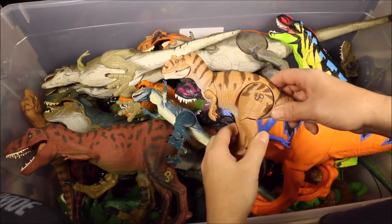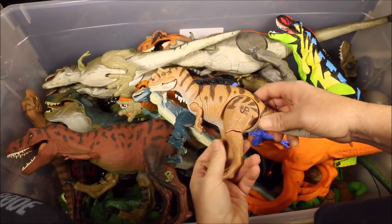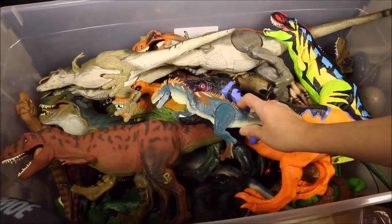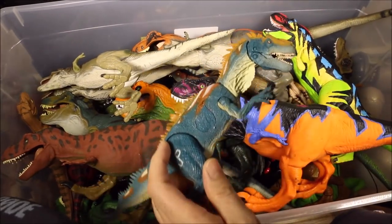Moving on to the Allosaurus. We have the Battle Damage Allosaurus here, and the Allosaurus Assault from Toys R Us.